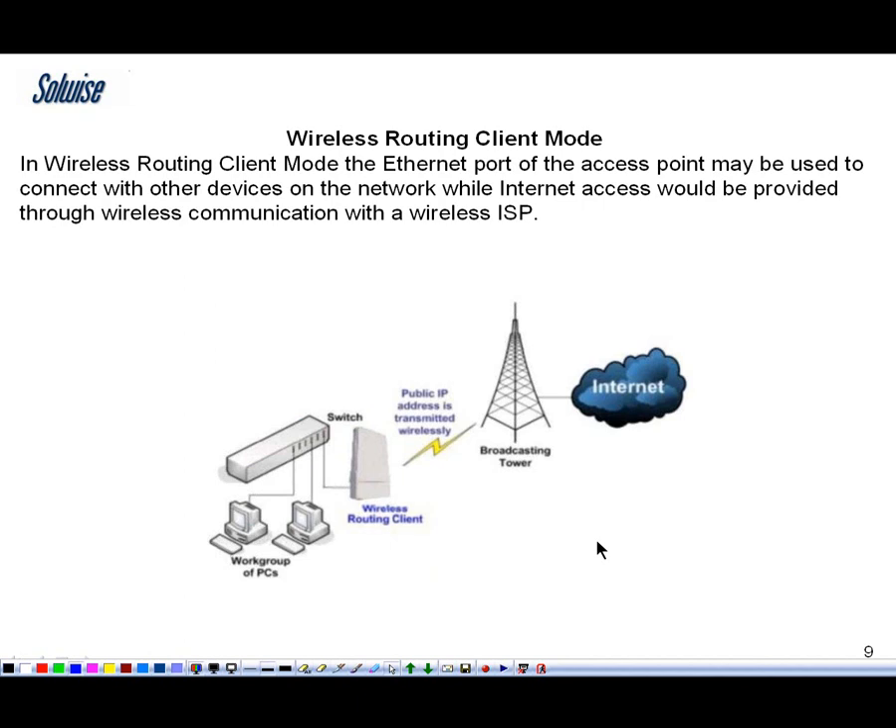This is using it as a client connecting to another access point or a WISP service for example. It also has a client routing mode. A standard client would require all computers to be given individual IPs from the service provider, but the client routing mode allows it to work as a NAT router. As far as the service provider end is concerned there is just one IP address — the wireless side of the MIMO Junior — while the inside runs on a NAT network with multiple computers using virtual addresses. This is the mode you want where you don't want to dish out loads of addresses to individual clients.